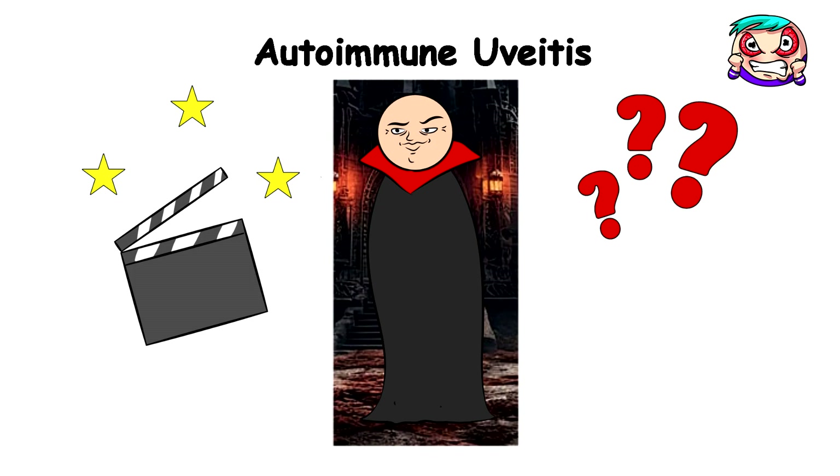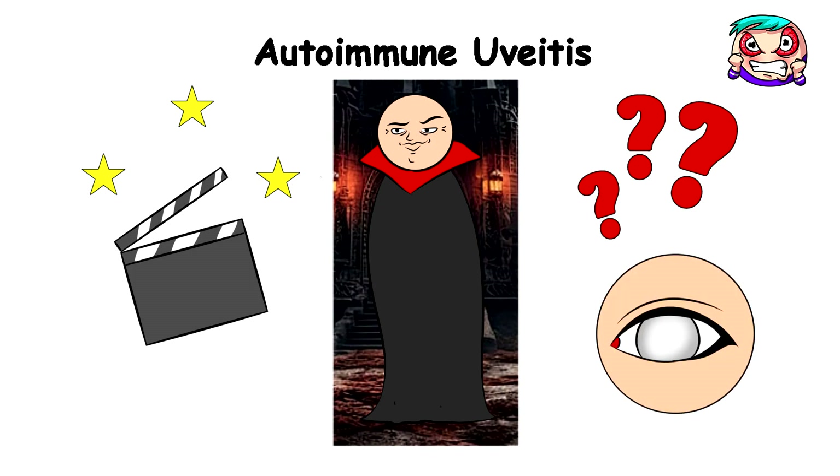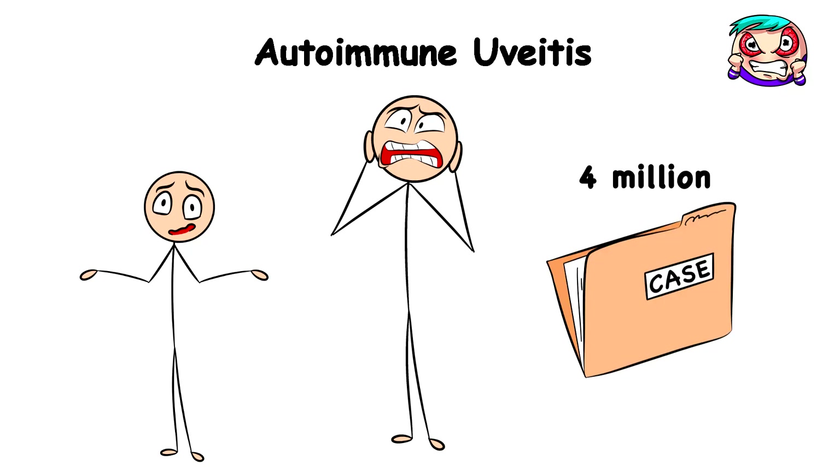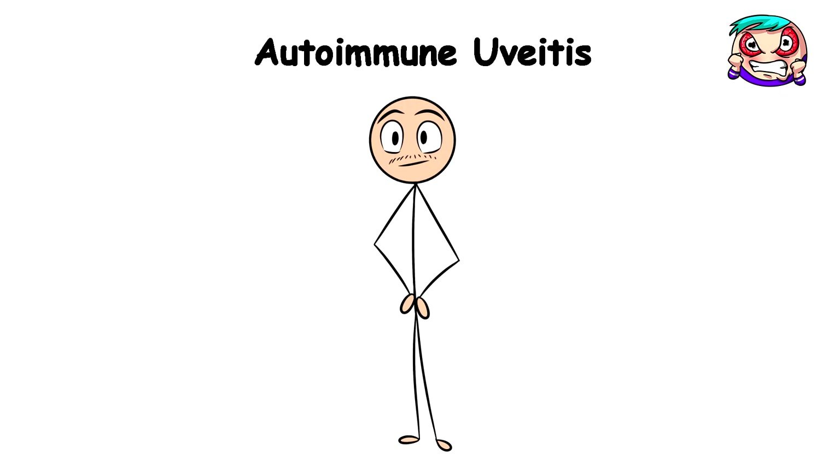And for our grand finale? Total blindness. You'd be surprised that this condition is actually pretty common, with up to 4 million new cases each year, with the majority of victims being adults.